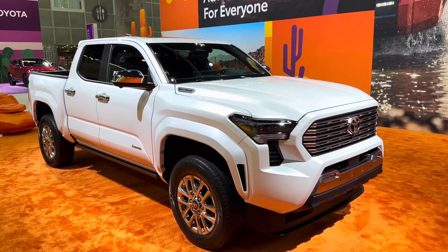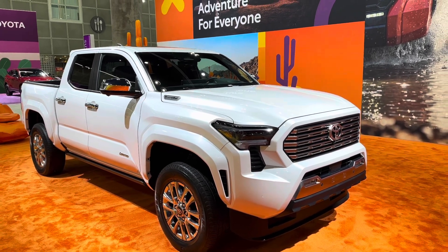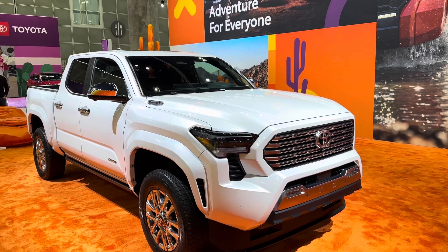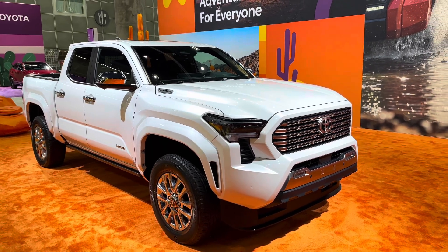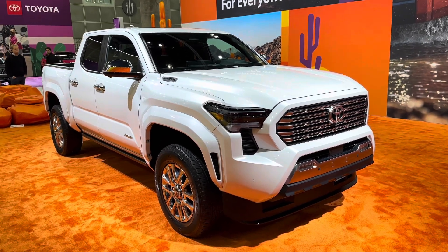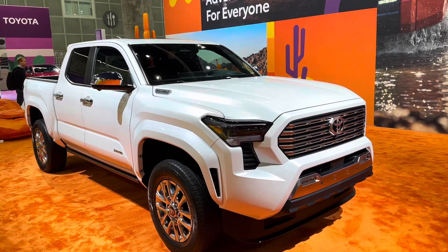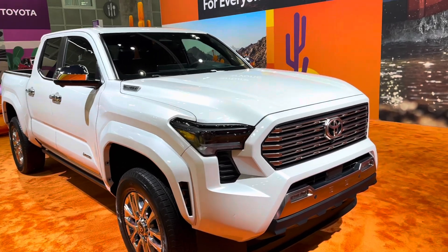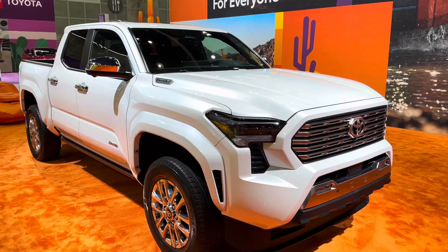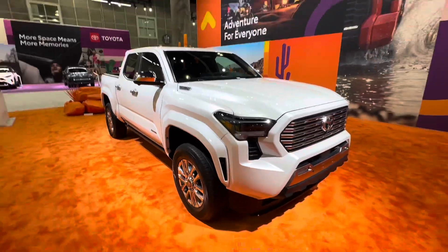As you can see, this is an i-Force Max — this is a hybrid powertrain that I believe pushes out about 340 horsepower, somewhere in the 300 horsepower range. Unlike the Ford Ranger Raptor that gives you about 402 horsepower. This one is the Tacoma Limited, which means you're going to see luxury touches everywhere, so let me go ahead and walk you through those touches.